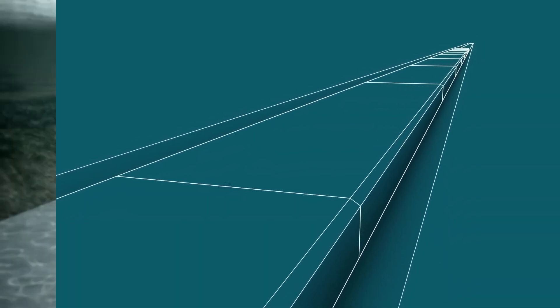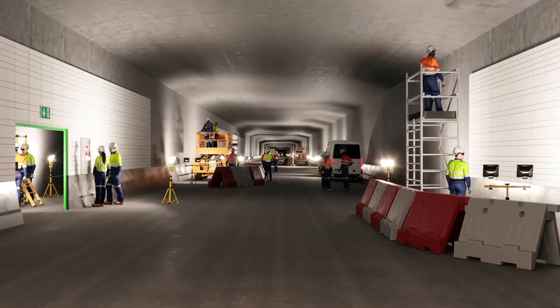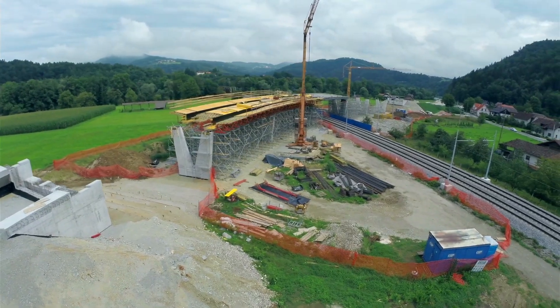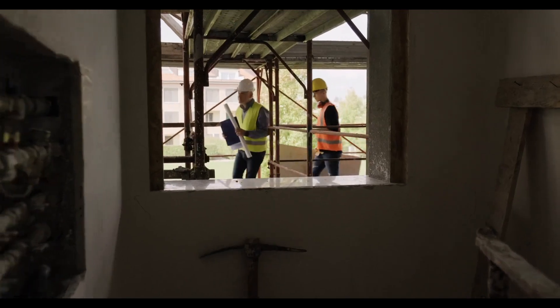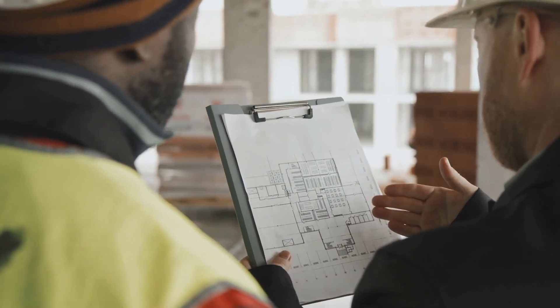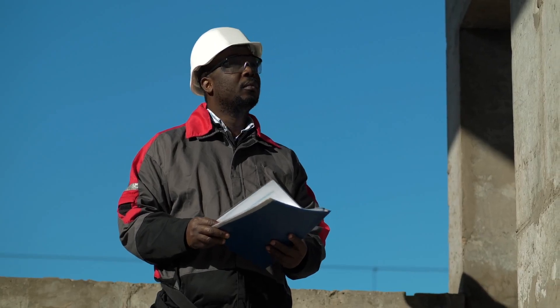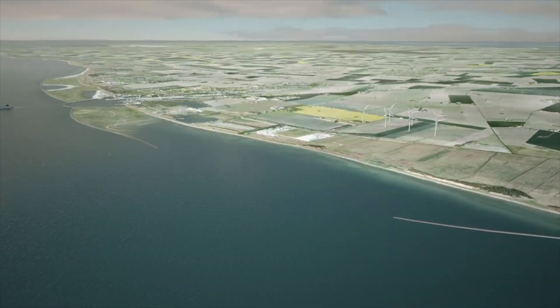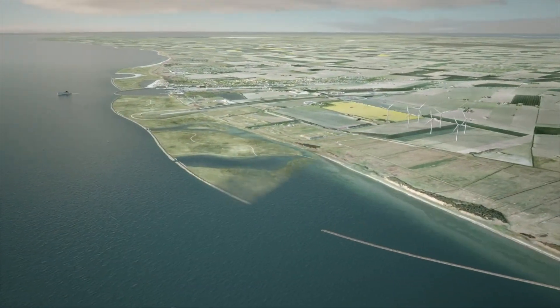Once the elements are assembled, work on the tunnel's technical and mechanical installations can begin. These include railway tracks, ventilation, cameras, communication systems, signage, painting, and many more things. All systems will be thoroughly inspected and tested in the final part of the construction phase prior to the expected opening in mid-2029.